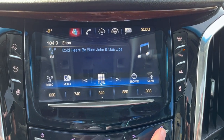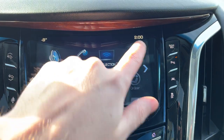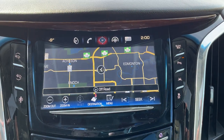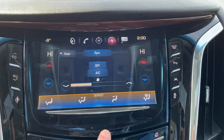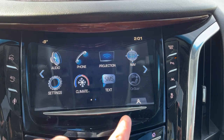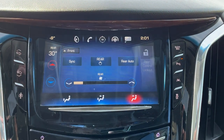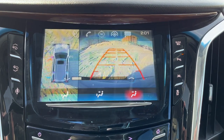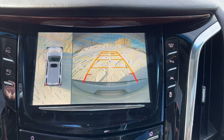Our infotainment system features AM, FM, SiriusXM, and Bluetooth media. Phone connection and phone projection. GPS navigation, part of our CUE system. We also have settings, our climate for the front, SMS, and OnStar. On the second page, we have rear climate. And when we put the vehicle in reverse, we have our backup camera. Surround view camera on the left-hand side with adaptive guidelines.